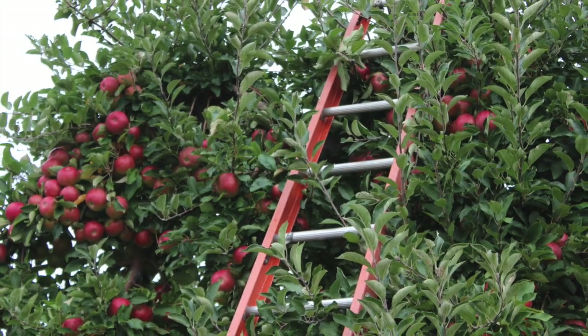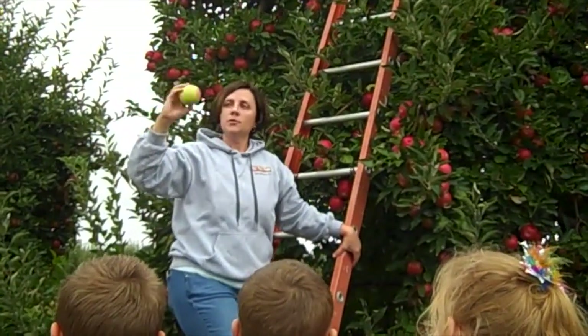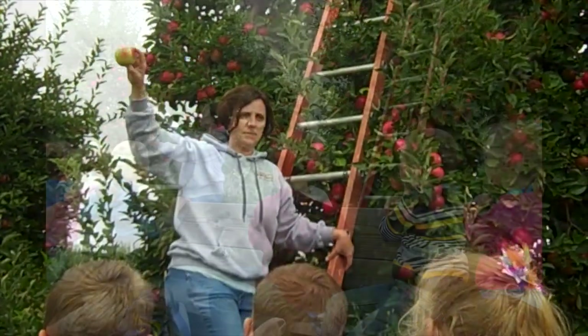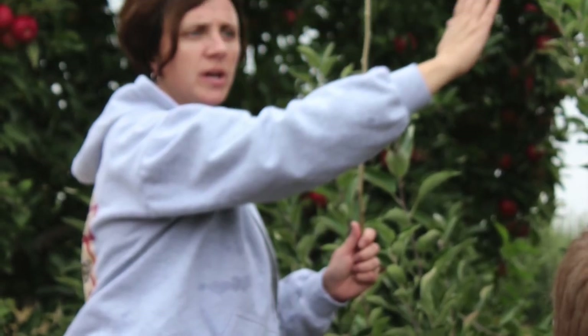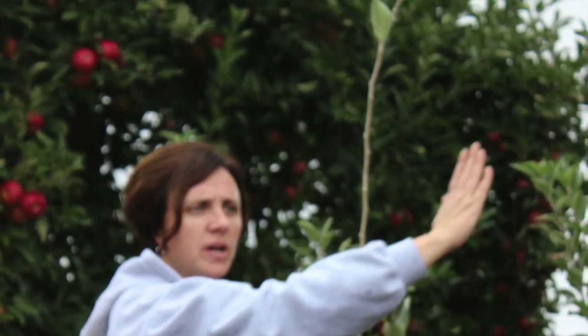Hey, whose ladder is that? It's Miss Megan's ladder. The wagon stops as Megan teaches us about apple trees from right inside the orchard. She shows us baby apple trees and lets us know that all of these big trees started just like a little one.